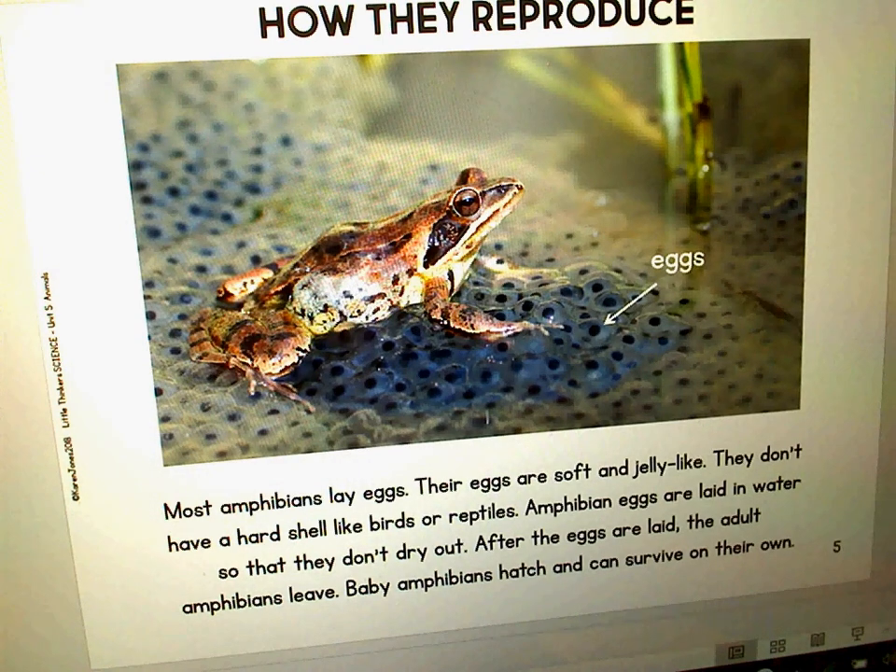Most amphibians lay eggs, but their eggs are soft and jelly-like. They don't have a hard shell like birds or reptiles. Amphibian eggs are laid in water so that they don't dry out. After the eggs are laid, the adult amphibians leave. Baby amphibians hatch and can survive on their own.